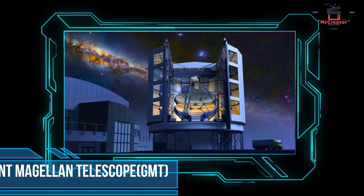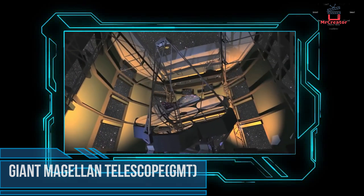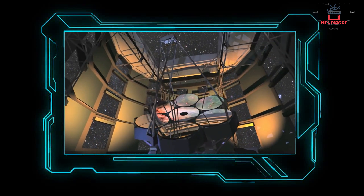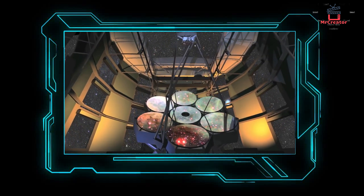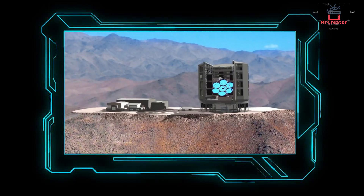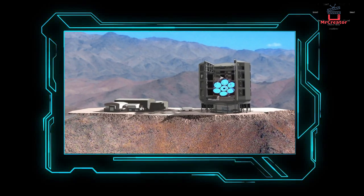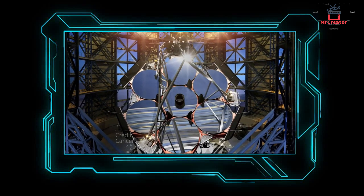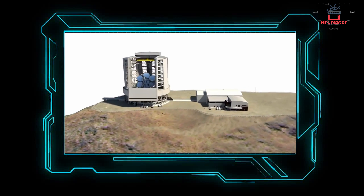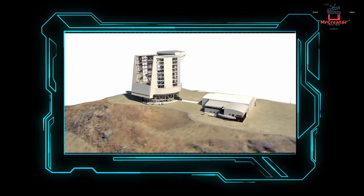Number 4: Giant Magellan Telescope. The telescope is made of mirrors with an 80-foot overall diameter and is estimated to cost $1.1 billion. The main mirror consists of seven parts, each about 26 to 30 feet in diameter. The photos it provides are 10 times as clear as those of the Hubble Space Telescope. It will be built in La Serena, Chile and will be operational from 2024.